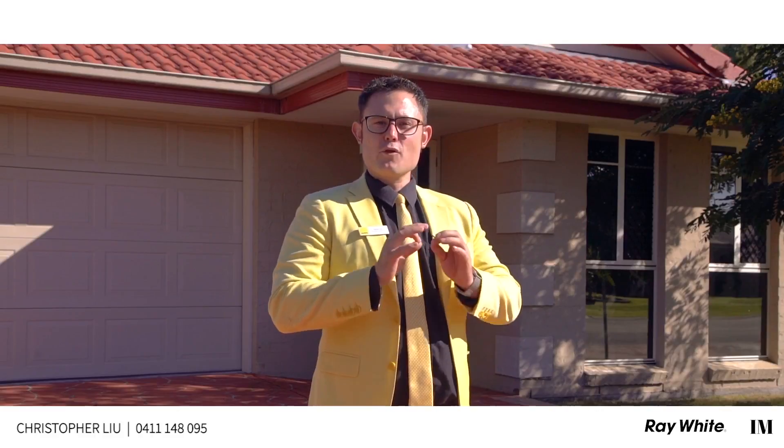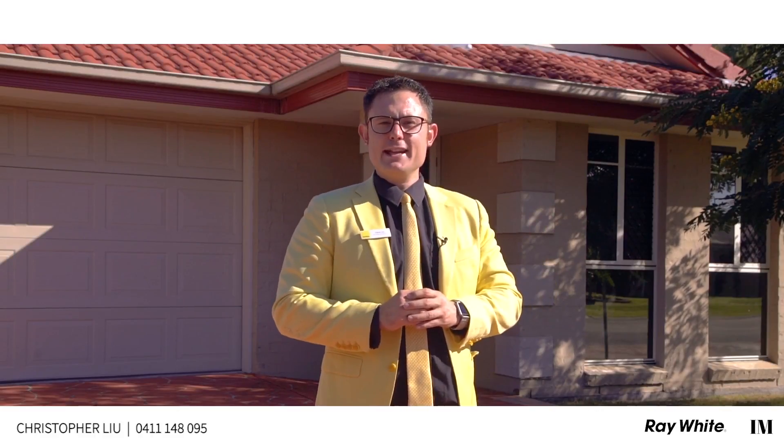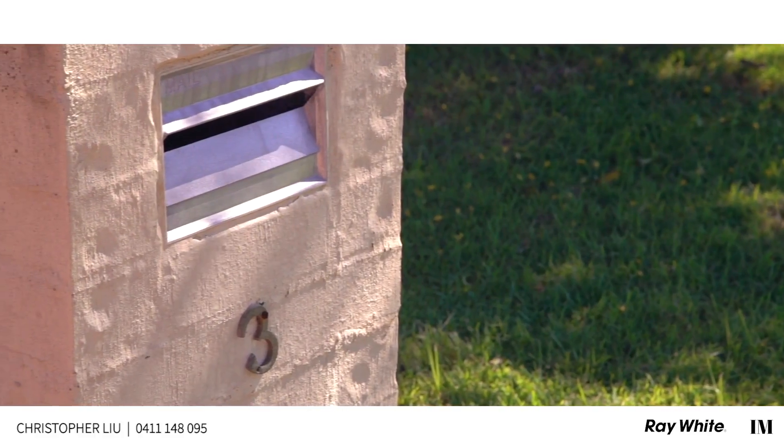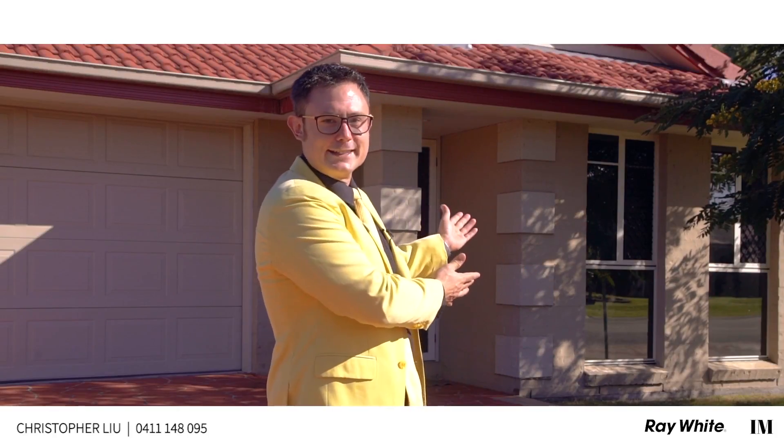Hi, it's Chris here from Ray White Logan City. We have a fantastic opportunity for you here today at 3 Lake Baromba Street, Logan Reserve. This family home has plenty to offer, so let's go inside for a tour and check it out.